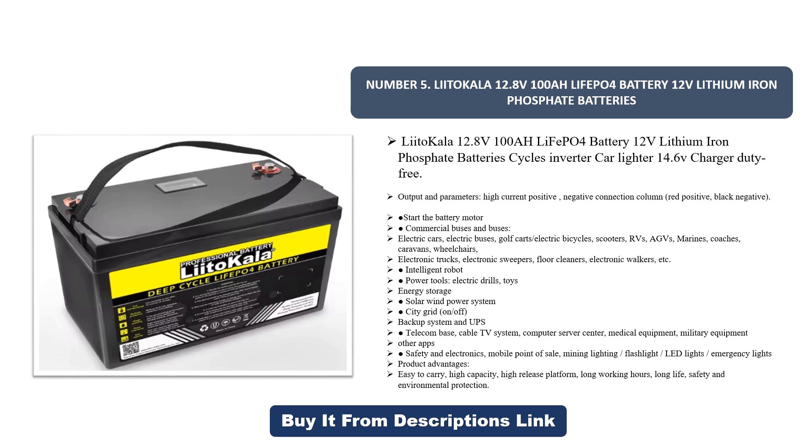Additional applications include RVs, AGVs, marine vessels, coaches, caravans, wheelchairs, electronic trucks, sweepers, floor cleaners, electronic walkers, intelligent robots, power tools, electric drills, toys, energy storage, solar and wind power systems, city grid on/off-grid backup systems, UPS, telecom base stations, cable TV systems, computer server centers, medical equipment, military equipment, mining lighting, flashlights, and LED and emergency lights.